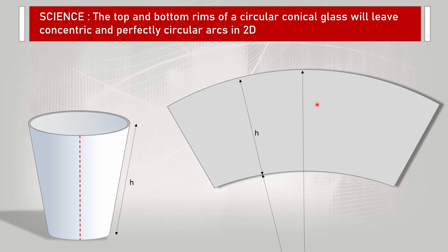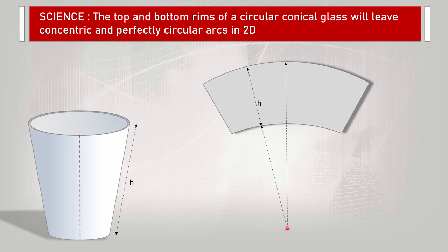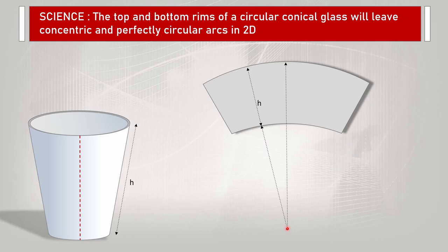The top and bottom rims of a circular conical glass will leave perfectly concentric and circular arcs in two dimensions. If you take a conical glass and cut it open and spread it out, you would get a perfectly circular arc. If you were to complete it, you would form a perfect circle, and these arcs would be completely parallel and concentric — they will have the same origin. It is fairly simple using basic geometry and mathematics to determine the radius of the bottom and top lines using just the top diameter, height, and bottom diameter. This is something Wertheim could have done — he knew the dimensions of his glass and could have calculated the radii and tried to fit curves on folion 1 to see what the fit would be. But as we've seen, he didn't do any analysis of any kind — everything was just based on visual observation.